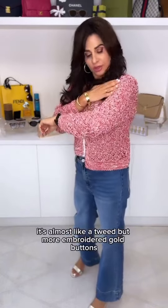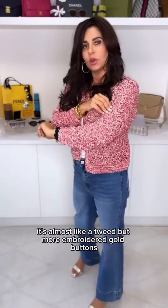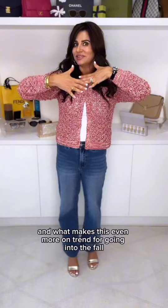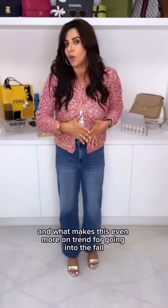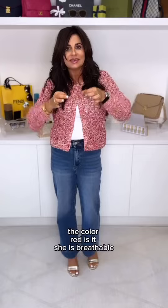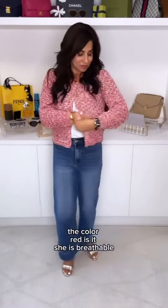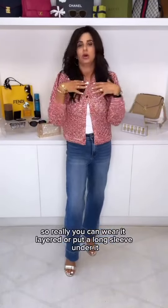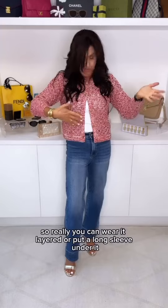Lastly, this lady jacket. It's almost like a tweed but more embroidered. Gold buttons. Super pretty. And what makes this even more on trend going into fall? The color. Red is it. She is breathable, so you can wear it layered or put a long sleeve under it — even denim and then this jacket. Love.